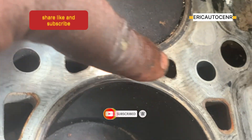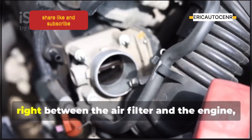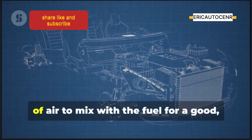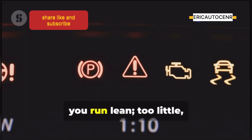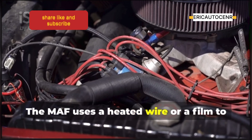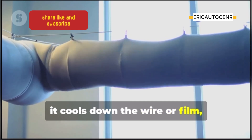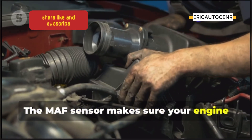First up, we have the mass airflow sensor, or MAF for short. It sits in the air intake, right between the air filter and the engine, keeping tabs on how much air is flowing in. Your engine needs just the right amount of air to mix with the fuel for a good clean burn — too much air and you run lean, too little and you run rich. The MAF uses a heated wire or film to measure the airflow; when air flows over it, it cools down the wire or film and the sensor measures that cooling effect, making sure your engine doesn't trip up.